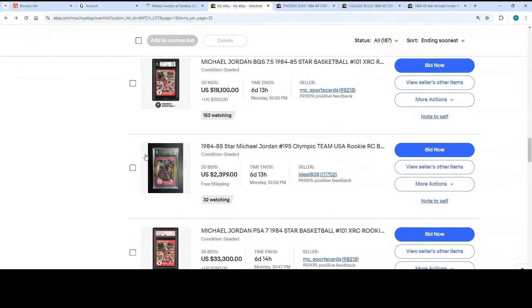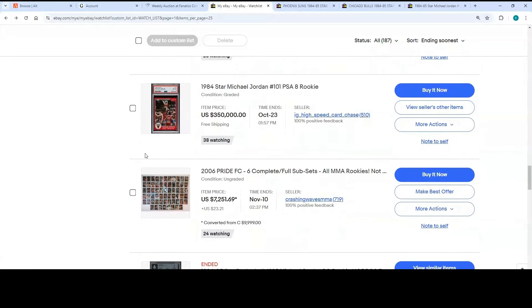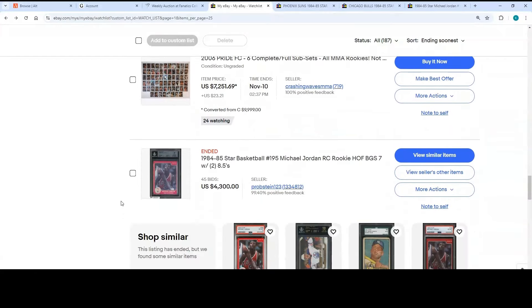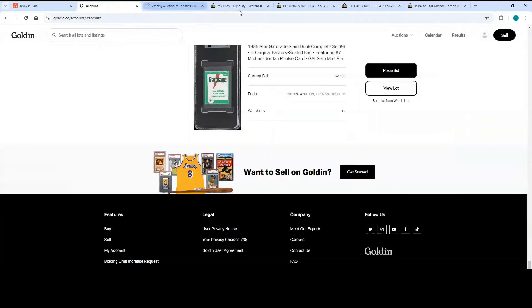You've also got a PSA 8 Star Crunch and Munch from Probstein — not many of those, so that should do well. And if you want a PSA 8, Dave has got his PSA 8 as well. So that covers eBay, PWCC, and Goldin — that's a lot.